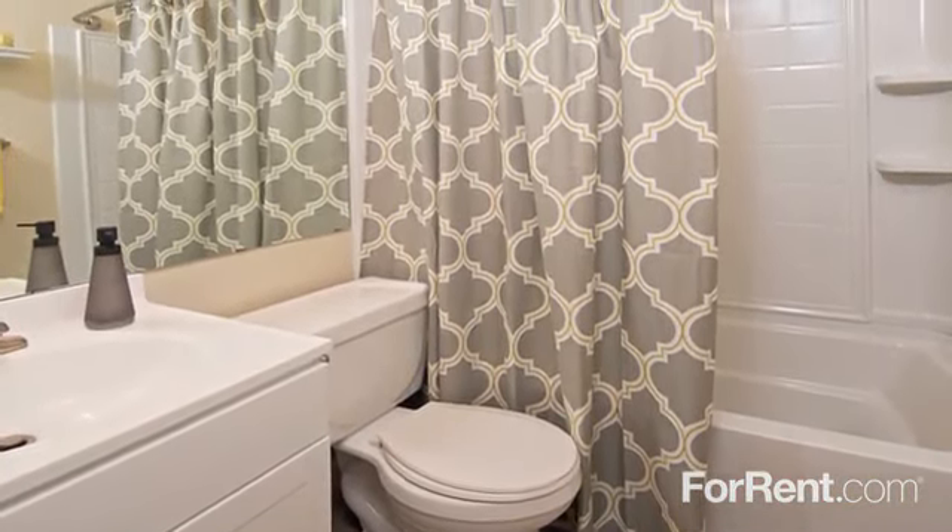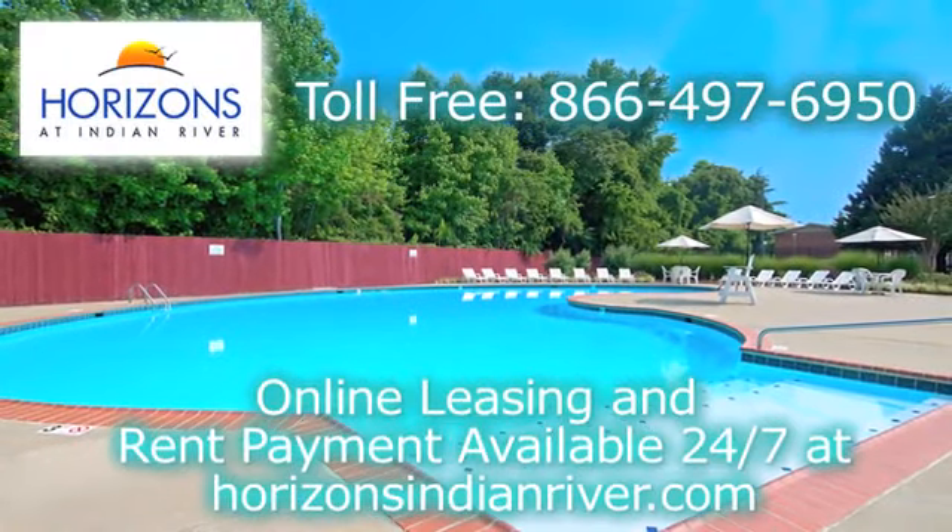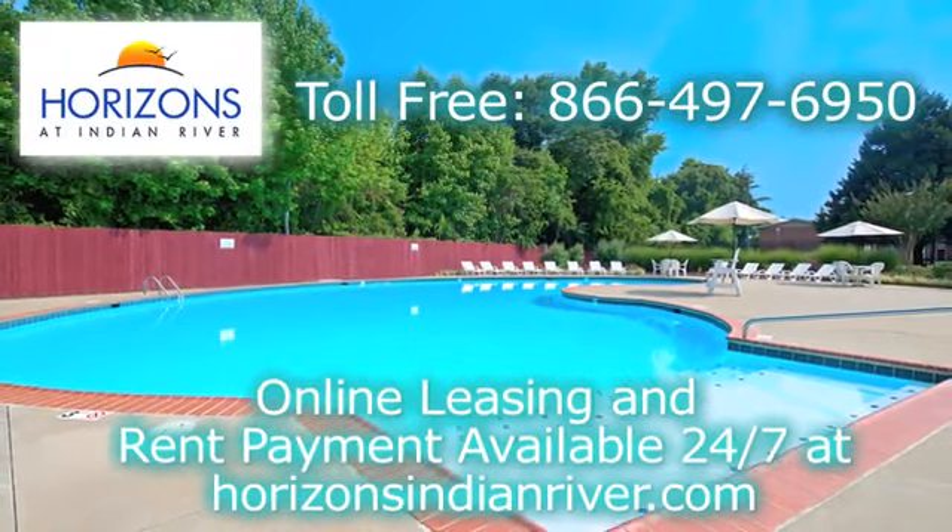call Horizons at Indian River today. We can't wait to tell you more. Don't forget to ask about our upgraded apartments.